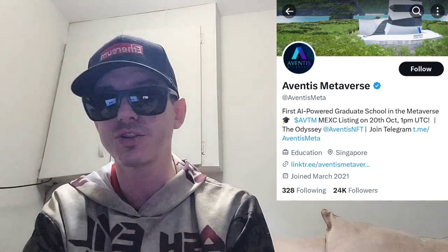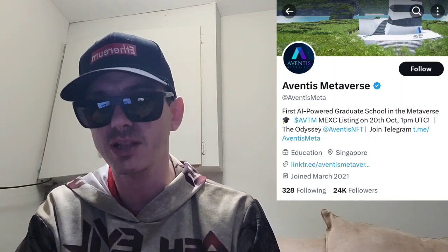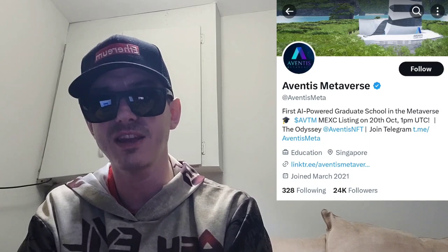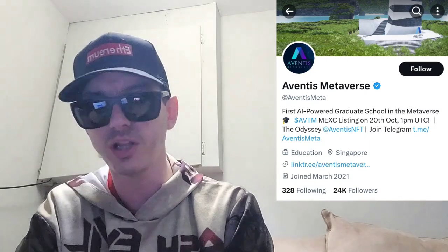I am not a financial advisor. This is not financial advice. I'm not telling you to buy this token or anything like that. This is strictly just information. Take it with a grain of salt. Always do your own research first before investing in anything, especially crypto, because crypto can be very volatile.